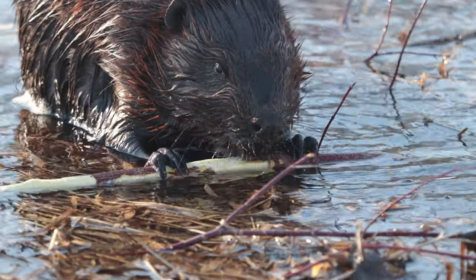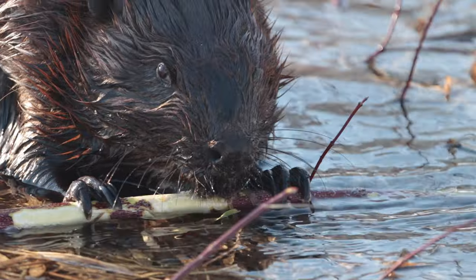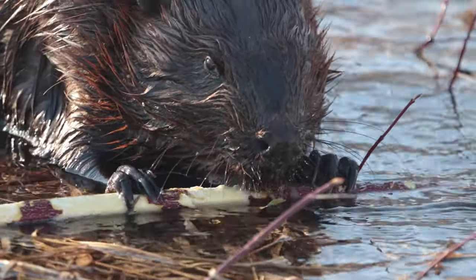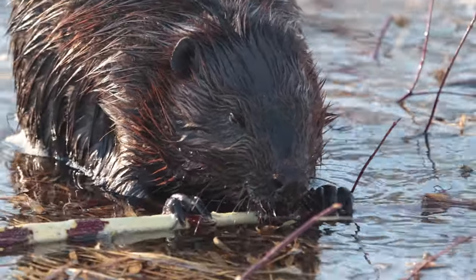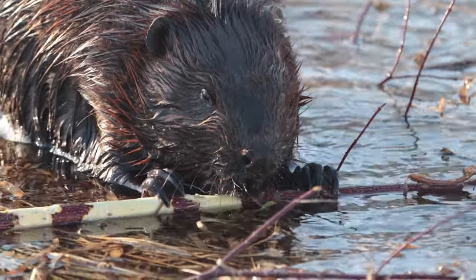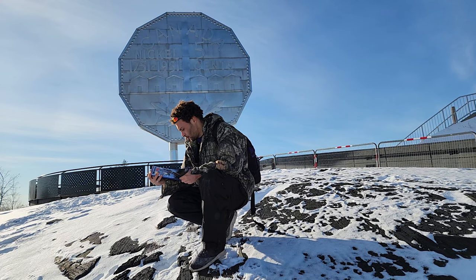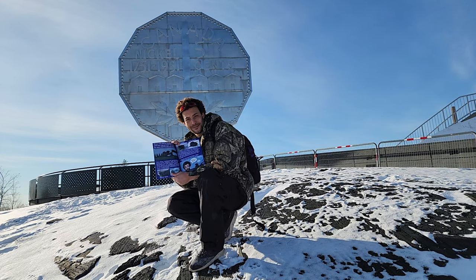If you're enjoying this, please feel free to share this video, subscribe, and check out some of the other videos on my YouTube channel. This is the third episode in my Going Deeper series. Feel free to leave in the comments what animals you'd like to see. While at the Big Nickel, I found this awesome wildlife book — and it even talks about beavers!